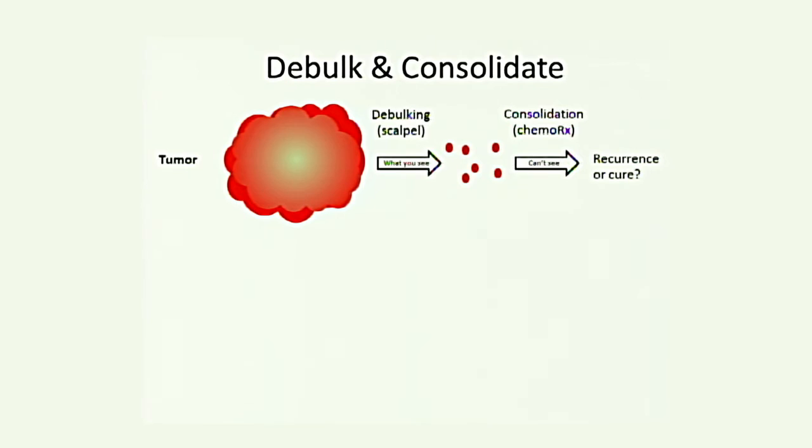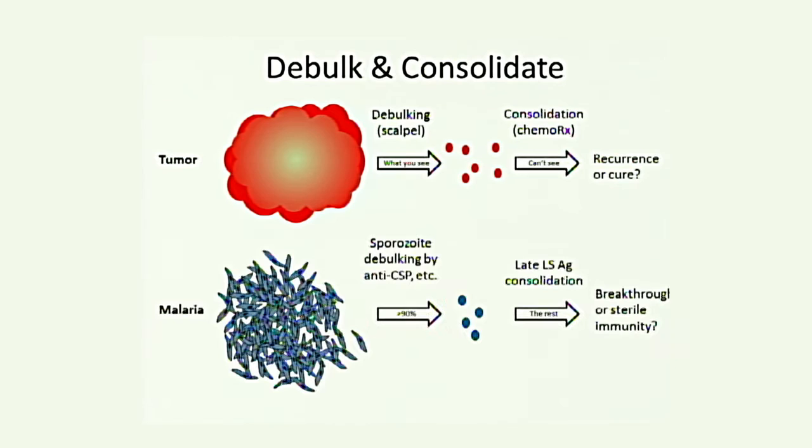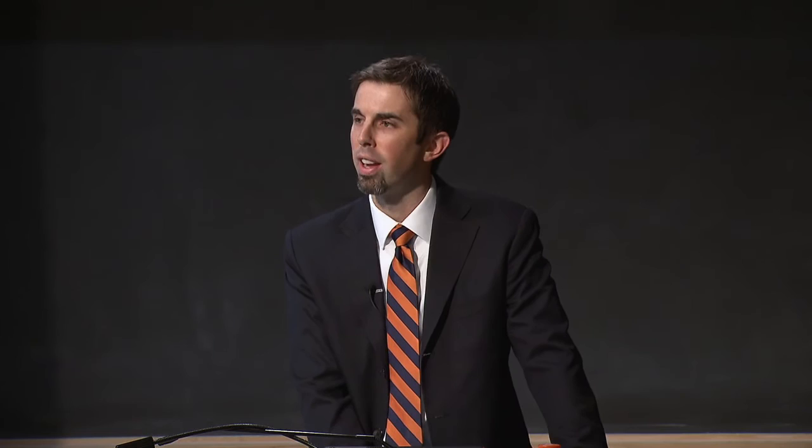We think about malaria immunology the way we might treat tumors. A surgeon uses a scalpel to remove everything visible, then uses consolidation therapy to target what remains. Early immune responses to things like CSP debulk most of the incoming parasite load — they are the scalpel. But 95% is not good enough; one parasite getting through can still cause malaria. Our group is therefore trying to add late-stage antigens to serve as consolidation responses to kill off every last parasite.